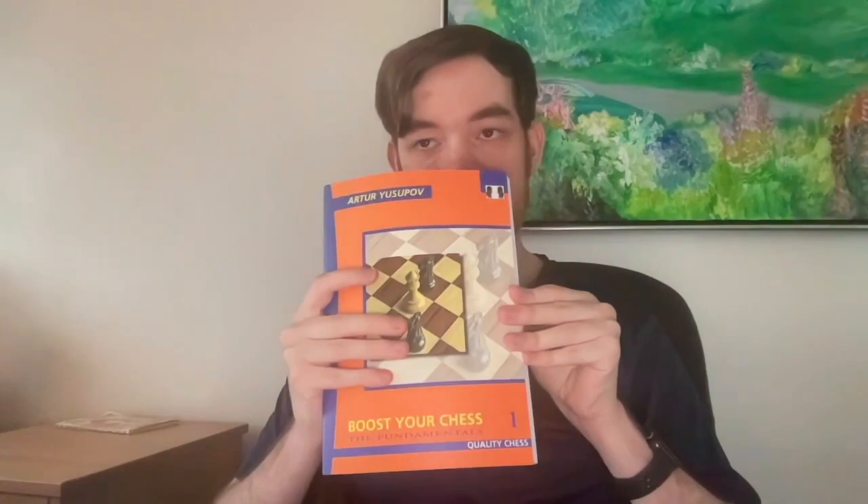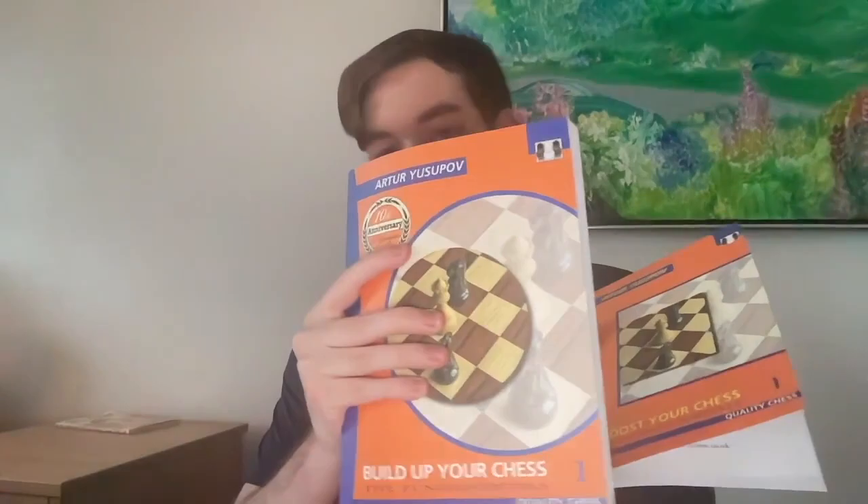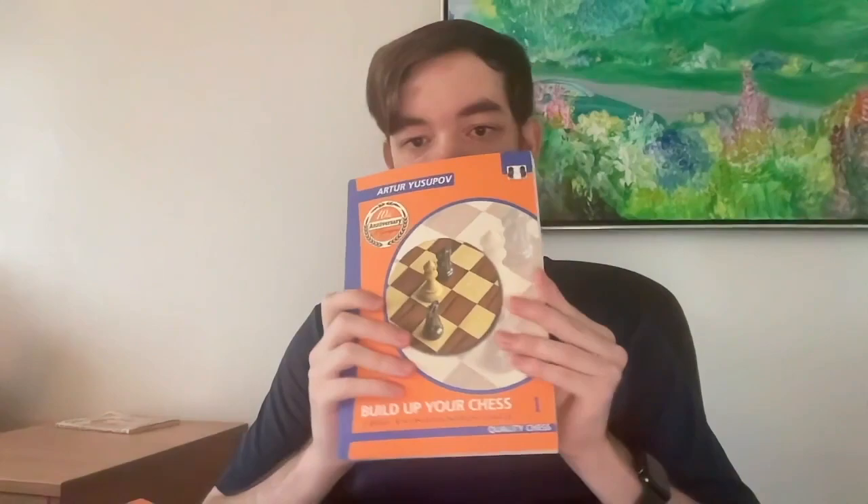The series is nine books — I have five of them right here. It's a little bit confusing the way they're ordered. This is the orange series, the first level of books. The second is the blue series, and the third is the green series. You read all the orange books first, then all the blue books, then all the green books. This first book is called 'Build Up Your Chess,' and the second book is 'Boost Your Chess.'